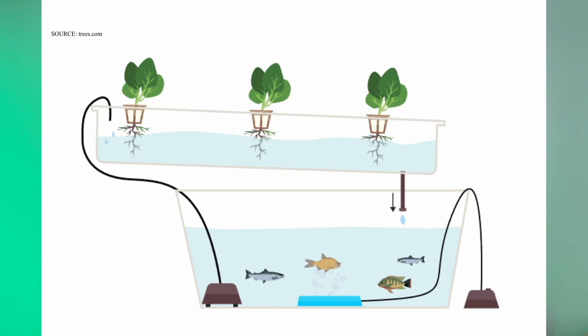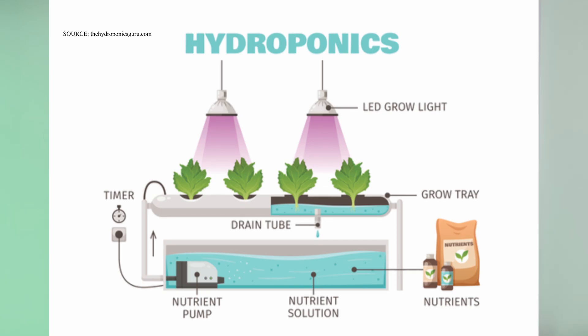The plants, in return, purify and filter the waste water, which is recycled directly back into the fish ponds. While in the hydroponic method, the roots of the plants are submerged in a nutrient-rich solution, which is frequently circulated and monitored.